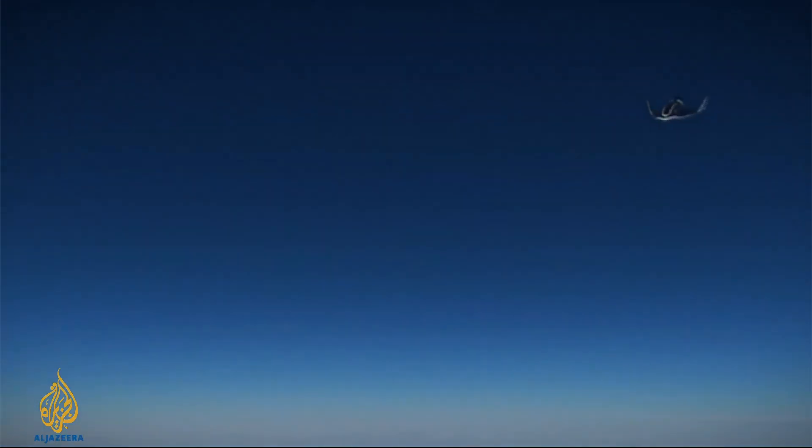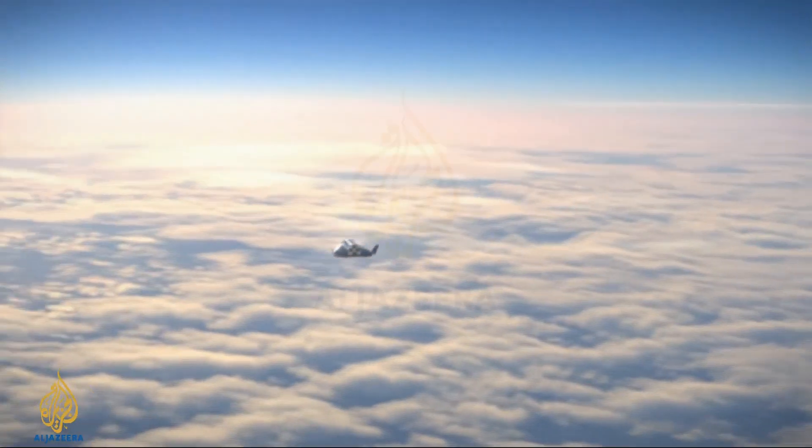S3 hopes its initial focus on satellite launch will give it the thrust it needs to one day revolutionise passenger travel.